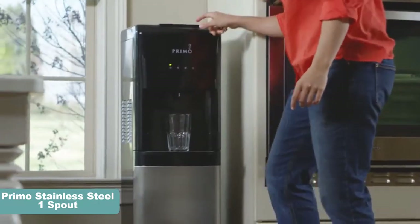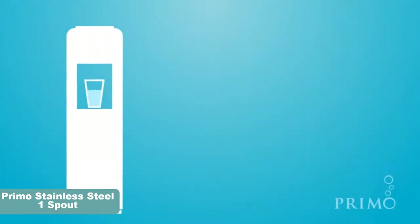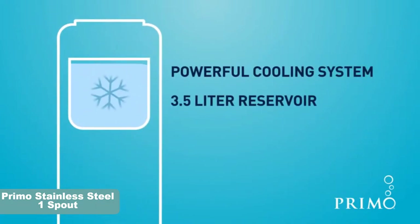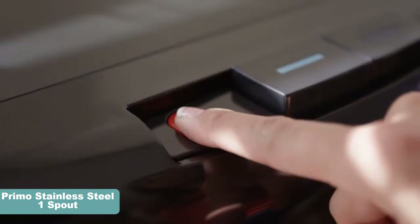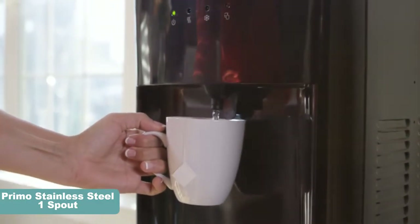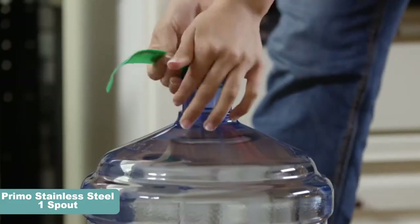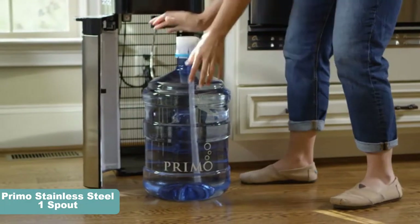This versatile water dispenser comes with a child resistant safety feature which can keep your little ones protected from any sort of injury even if they accidentally turn on the hot water. The self-sanitizing attribute also comes in handy for sanitizing both water reservoirs as well as lines, coupled with its usage of harmless ozone. You can easily clean the stainless steel drip tray in your dishwasher over regular spans of time to keep the device running for long.